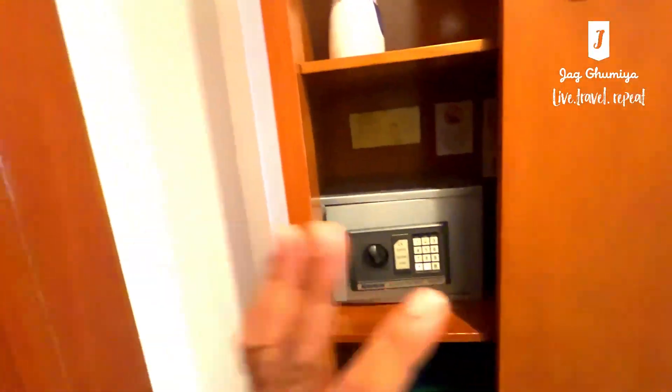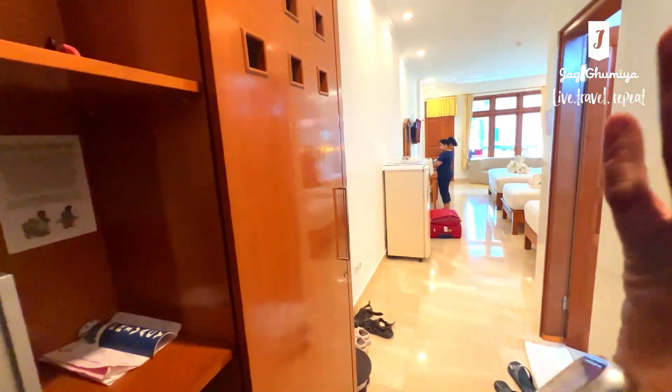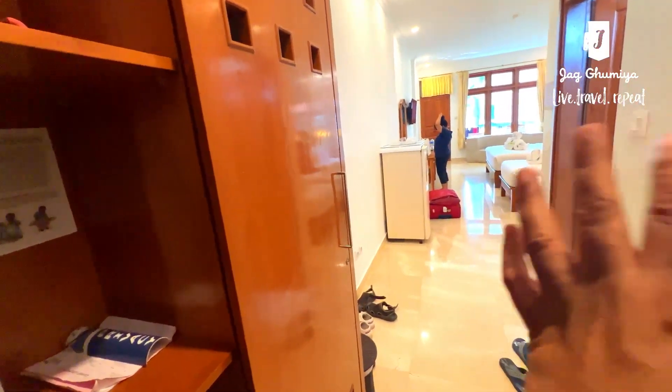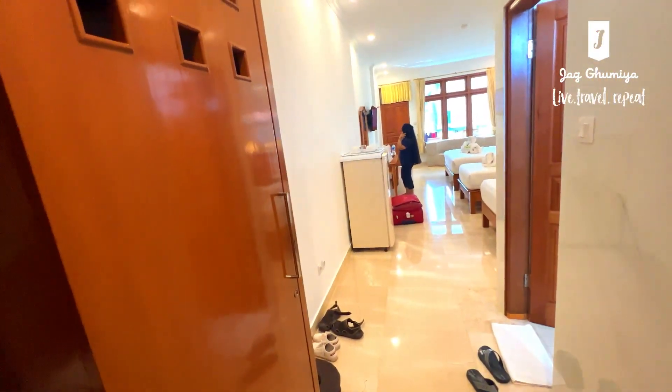This is the room tour — the customary room tour that we do. We are staying here for two nights, booked through Agoda. The price has come to roughly around 3,200 per night, inclusive of all four of us staying, breakfast, wifi, and everything.